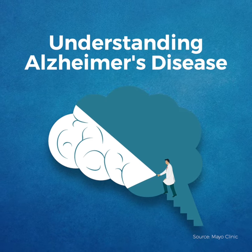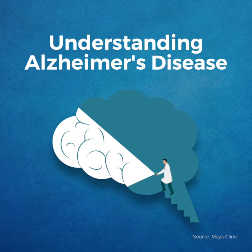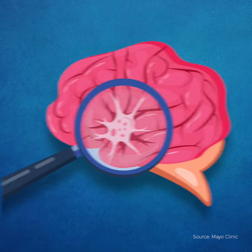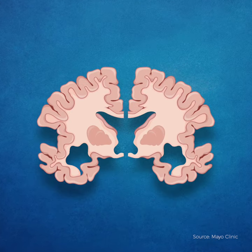The most common cause of dementia, Alzheimer's disease is a progressive brain disorder characterized by changes in the brain that lead to deposits of certain proteins. This causes the brain to shrink and brain cells to eventually die.